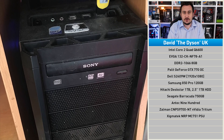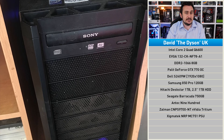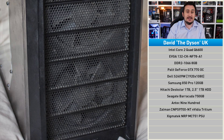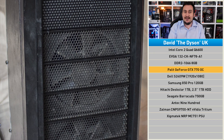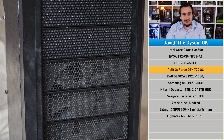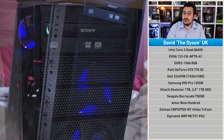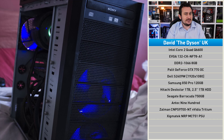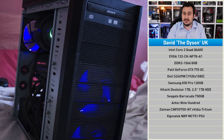David built his Core 2 Quad system back in 2009 to play Trackmania United and Call of Duty. Back then, it sported a GeForce 8800 GTS, which was replaced by a GTX 260, then a GTX 560, and now it has a GTX 770. While still an avid gamer, David has shifted his focus towards content creation and video editing, so he spends a lot of time in Premiere and Photoshop. Apparently, Photoshop crashes quite regularly, and it's making getting any real work done very difficult.